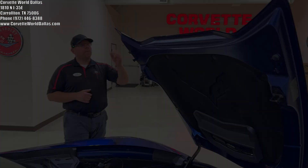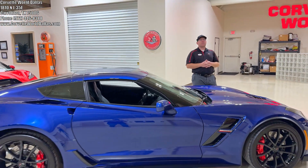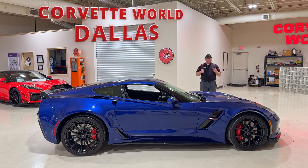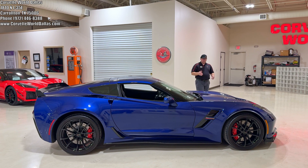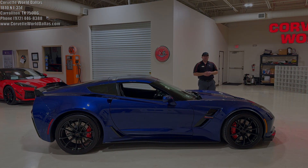This Grand Sport has $21,600 and change in options on it. We've got it priced at $55,995. It is one of several Grand Sports I have in my inventory at this time. If you are interested in it or any other Corvettes, please see our info up in the corner and down in the description below. Thank you for watching. Please leave a comment below — tell me what you think of the Admiral Blue — and hit the thumbs up, subscribe, and I will see you on the next video.